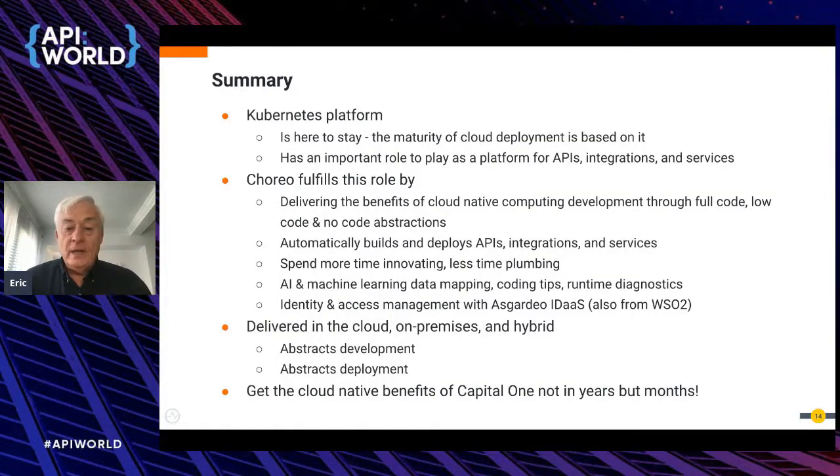From WSO2, our product Corio fulfills this role by delivering the benefits of cloud-native computing with low-code, no-code, and full-code abstractions, automatically building and deploying APIs, integrations, and services to Kubernetes. It allows anyone to spend more time on innovation — capturing customer feedback loops, solving customer problems, putting out new versions quickly and iteratively to maintain competitive edge — and less time on plumbing. On top of that, we're adding AI and machine learning to help with coding, data mappings, best adapters, connectors, latency and performance designs, coding tips, and runtime diagnostics.